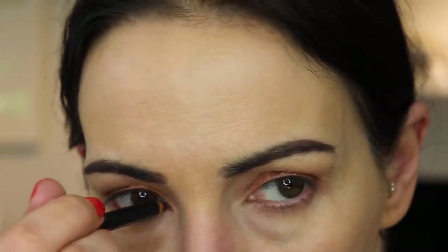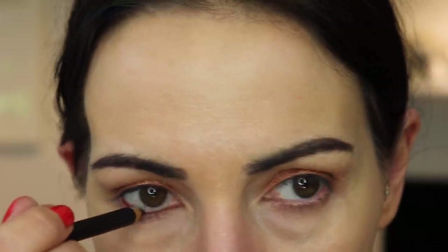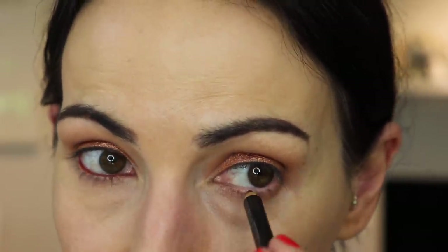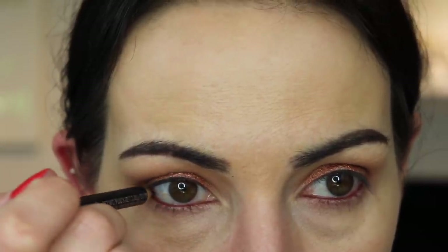Did I tell you guys I started using Latisse again? Remember how long my lashes were when I used it before? I'm back on it - I've been using it for about a week. I'm ready for some long lashes again. I didn't really have many side effects. My lash line did get a little discolored - hyperpigmentation - but it went away as soon as I stopped. My eye color didn't change or anything. I can't believe my daughter is going to be going to college - that makes me very sad. She's like my little roll dog, she does everything with me.